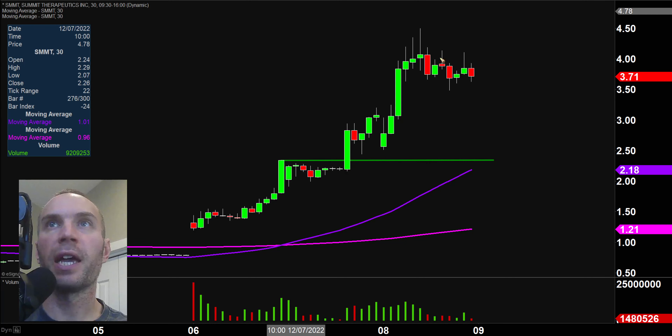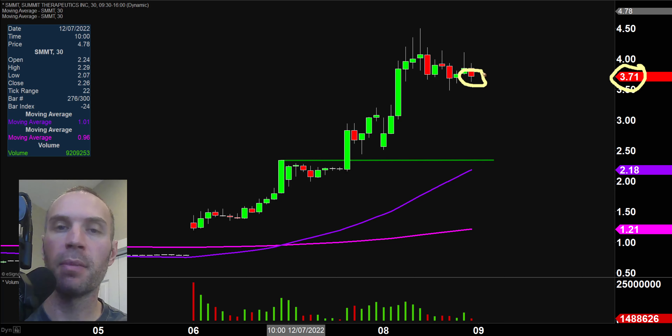First off, a couple of clarifications. The price you see will be moving around and changing, and the candlestick you see will be moving around and changing, because the market's still open for a small amount of time. I'll let you see these videos when the market is still open because sometimes we can capture some really interesting late day price movement. Second, I'll be using the 30 minute timeframe, meaning each one of these candlesticks represents 30 minutes worth of time.